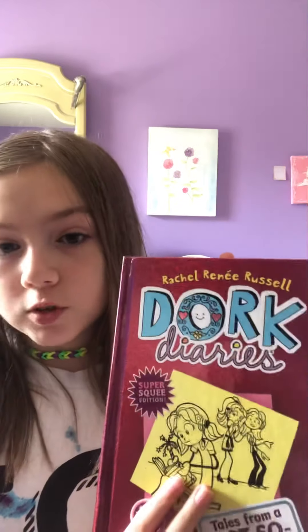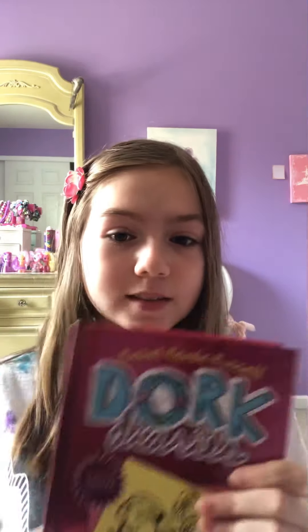Here's my second-to-last Dork Diaries book that I currently own. It's just the Dork Diaries Book 1 Super Squee edition, which, in my honest opinion, is nowhere near as good as the original one. Like, the original one was way better. They removed the faux earbud thing in this one — what the heck, Dork Diaries? And the picture's just nowhere near as good as the original. But that's just my opinion.